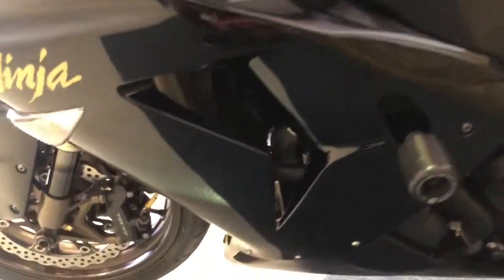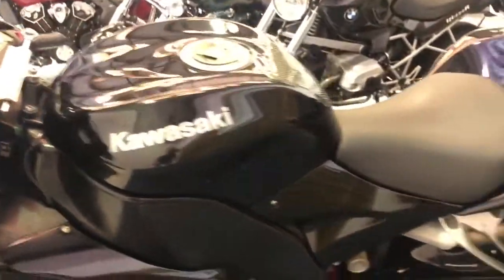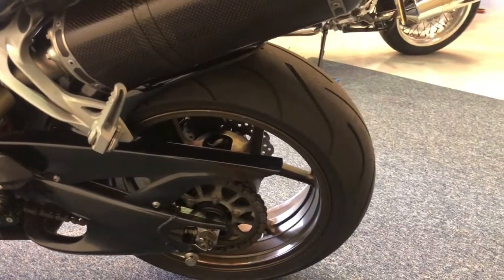If you like your raw sports bikes, unadulterated with any of that electronics nonsense and gubbins — no ABS, no traction control, no power modes — the only thing stopping you from disappearing into the hedge is your right hand. Then this is the bike for you.